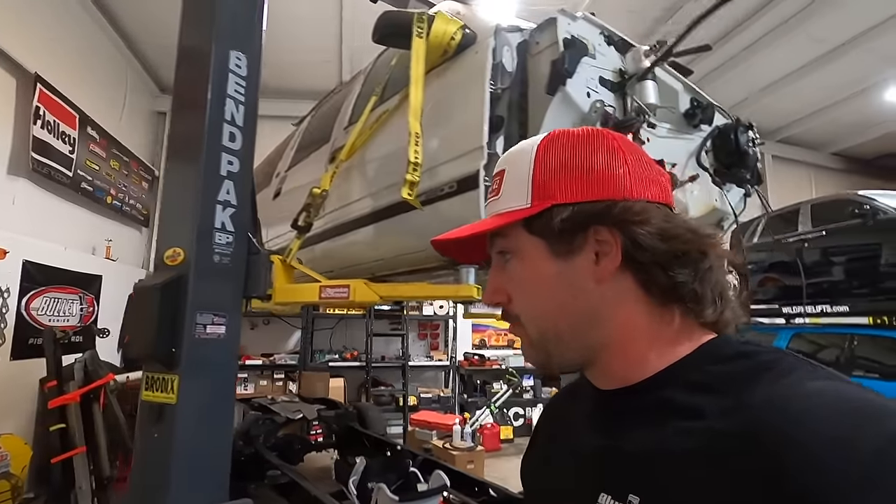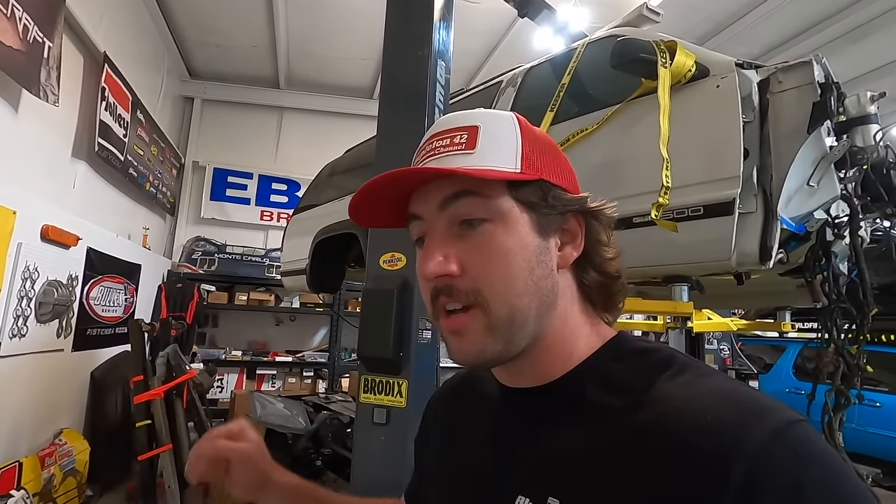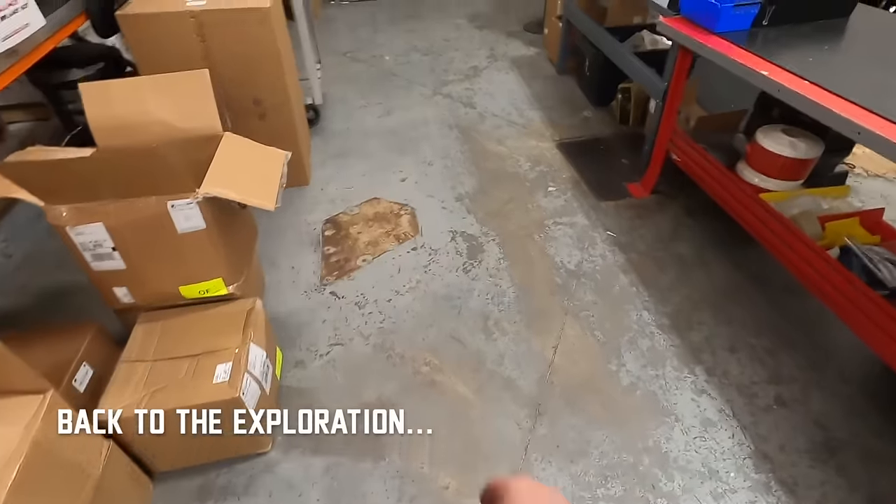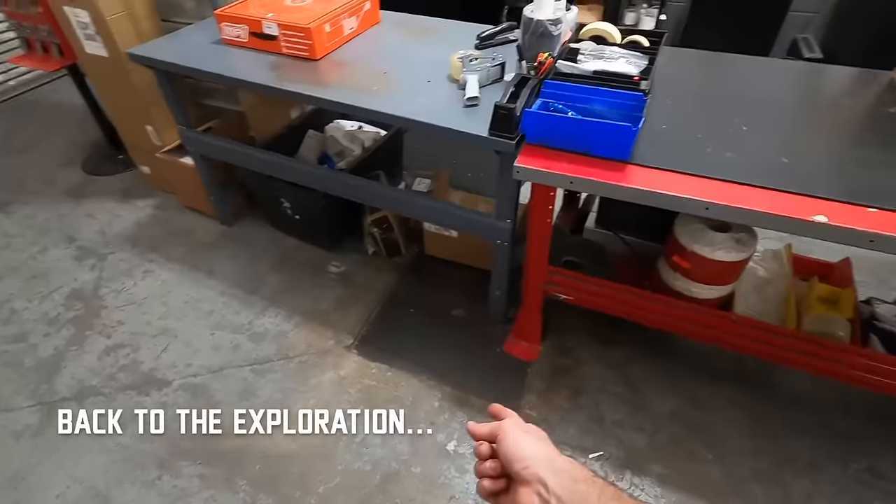On that note — be a good person, don't be a turd, hold the door for people. The average guy out there is not bad. The worst ones are the loudest and it got crappy one person at a time, but it can get better one person at a time. I firmly believe that, and car guys are some of the best guys to do it. So let's do it.